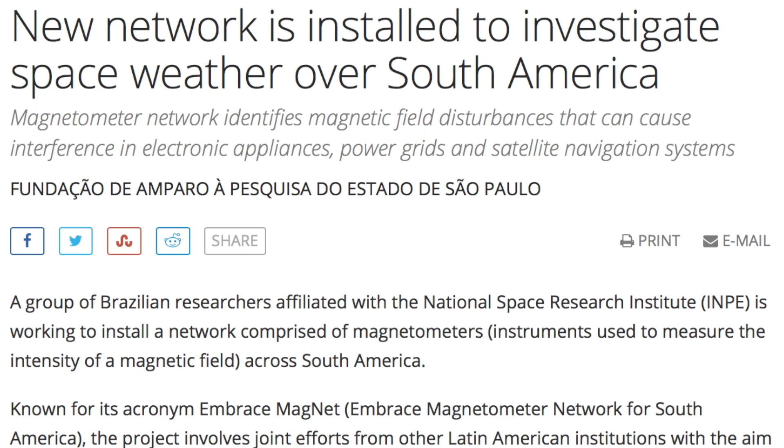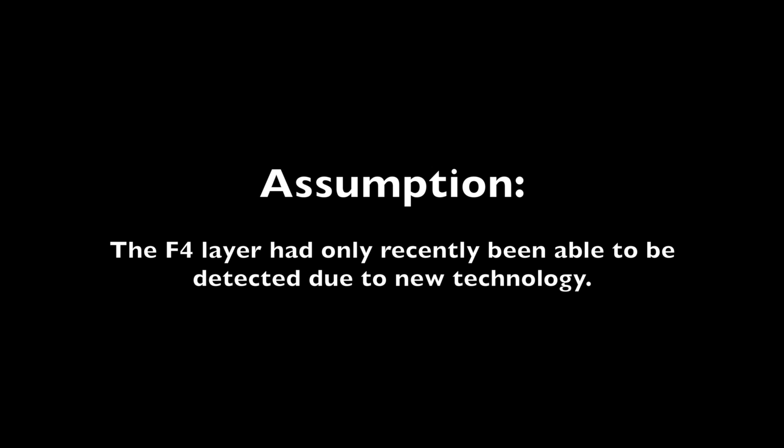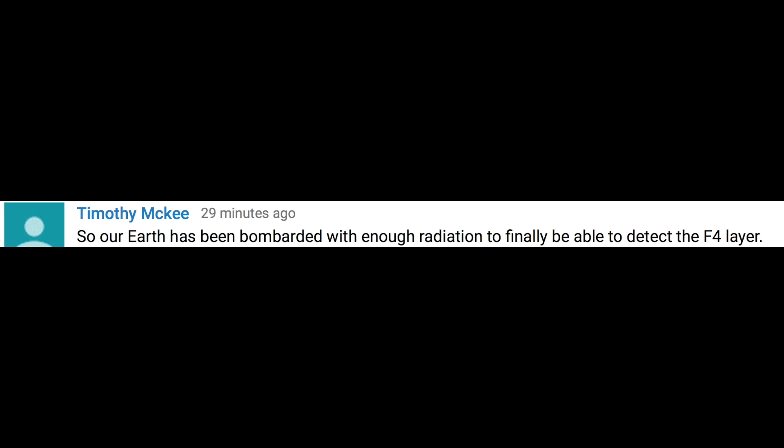I had assumed last night and this morning that it had always been there at this energy, and the new technology in South America was just able to detect it due to its advances. However, there was one incredible one-sentence quip in the comment section this morning that spawned hours of thought and a call between Billy and I to discuss.